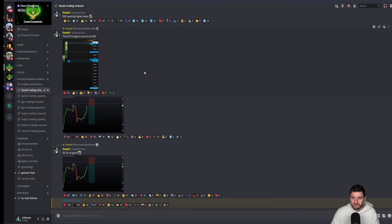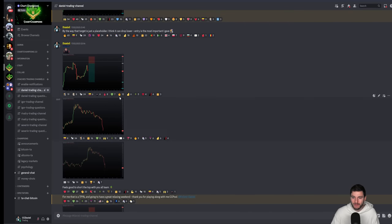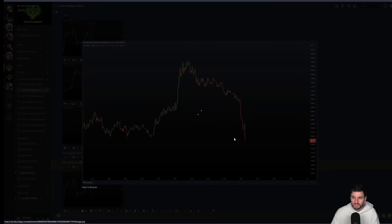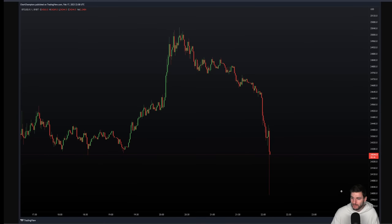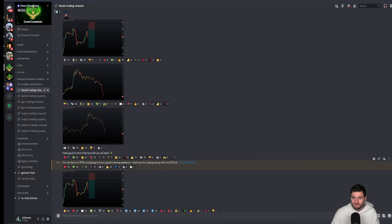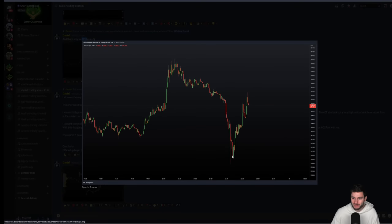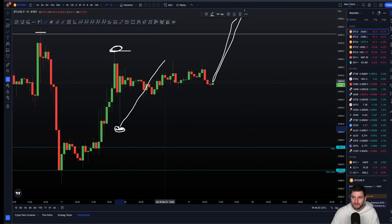After getting that entry right up at the high, making our way down, take profit one was right at the low of the move — down around $24,000. That $24,000 take profit was actually the very low of the wick, before then a move to the upside. So we managed to short the high and take profit at the absolute low. Updates given at the time explaining the thought processes in detail of why I take these trades and what I'm looking for — that's why we take take profit one.